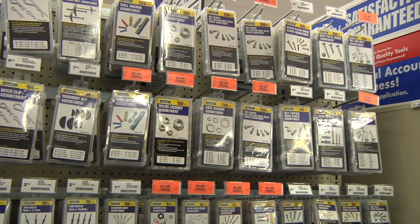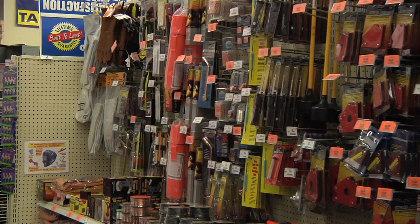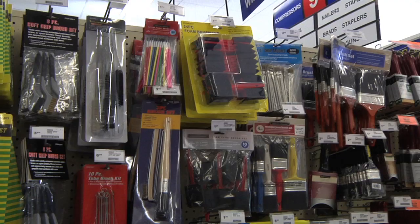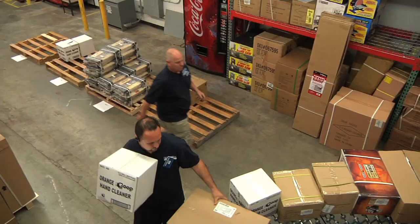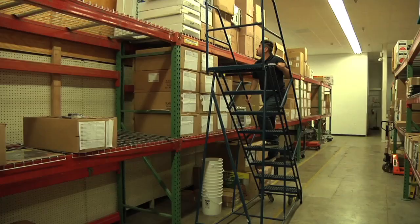As each process within merchandise management is executed, it is important to maintain the integrity of the planogram direction. POG integrity refers to placing and maintaining all merchandise throughout all phases of merchandise management to ensure compliance to planogram direction. This in turn ensures the smoothest transition from receiving and stocking product to getting it to the customer.